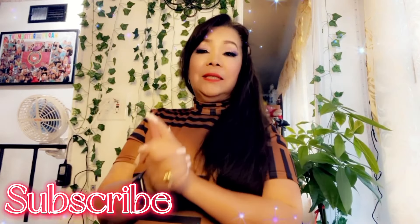Hi guys, welcome back to my channel! If you're new, my name is Natalani Mahalo. I would appreciate it if you subscribe and stick around — you might like my channel.